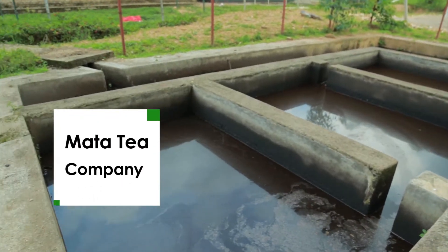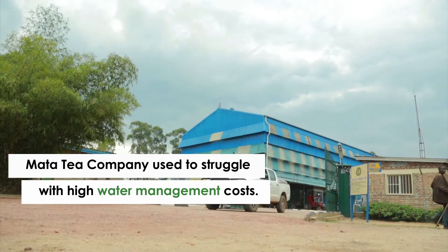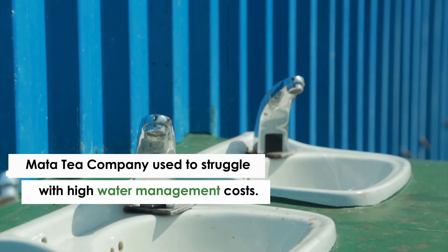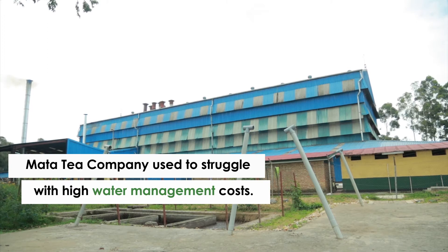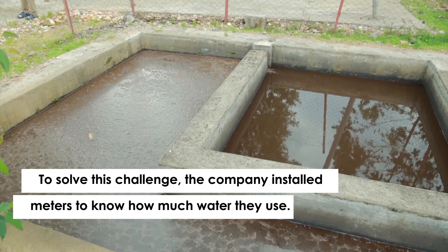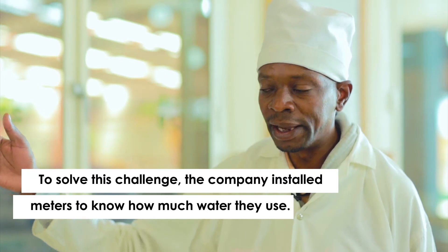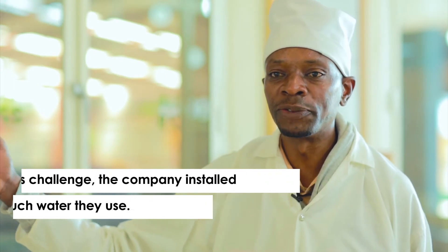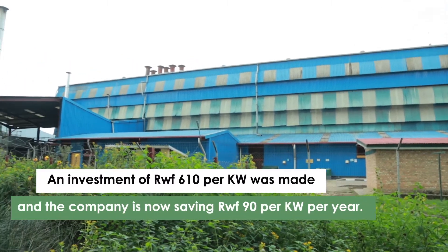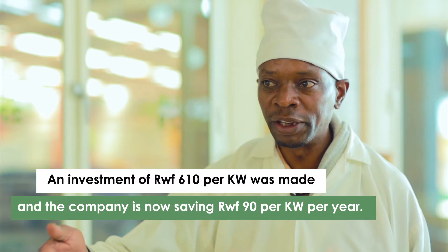For this wastewater management, we have a well-constructed system where the water will come from the factory. It will go into a fast sedimentation tank, where it will pass through four chambers. There is another area where we will do filtration of water. The water will move from the fourth chamber into a well-constructed area made of sand.